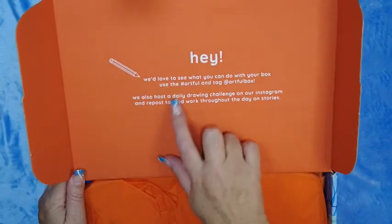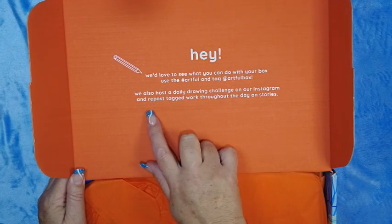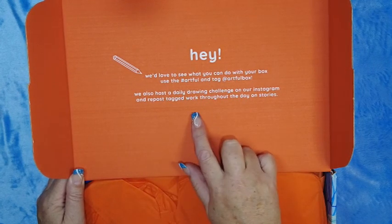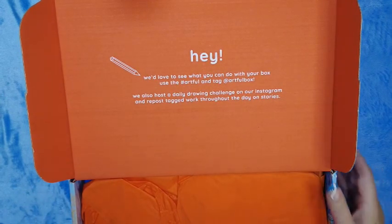Hey, we'd love to see what you can do with your box — use the hashtag artful and tag at artful box. They also host a daily drawing challenge on Instagram and repost tagged work throughout the day on stories. So if you actually do get this box, you can play along.